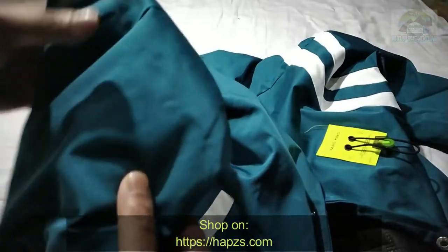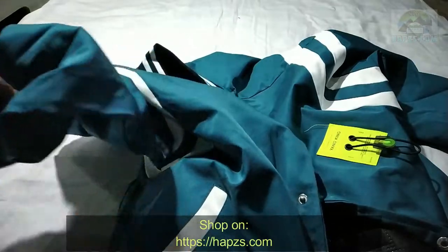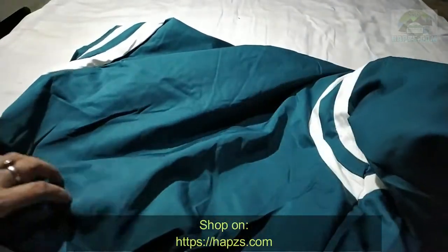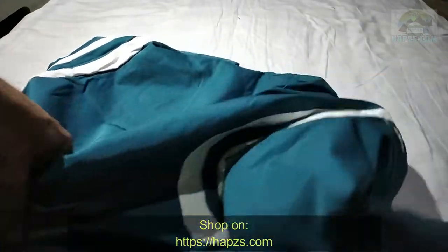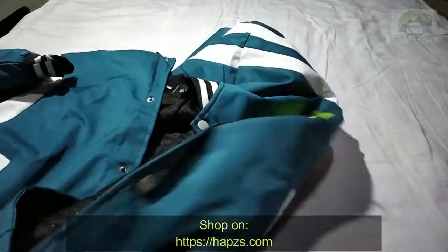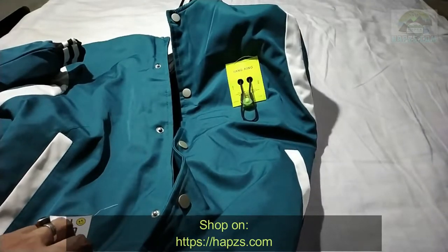Let's check out the exterior material in detail — it's pretty heavy. The back side is the same, and the design is pretty nice.